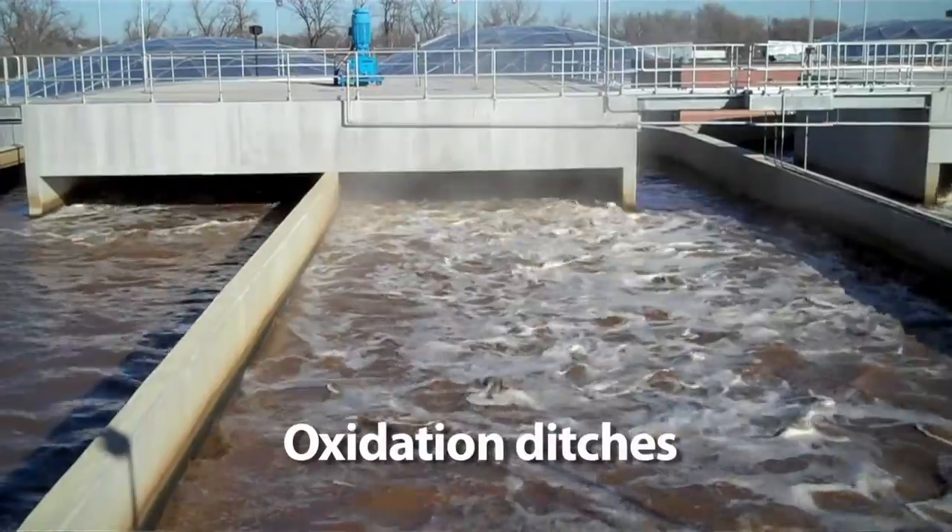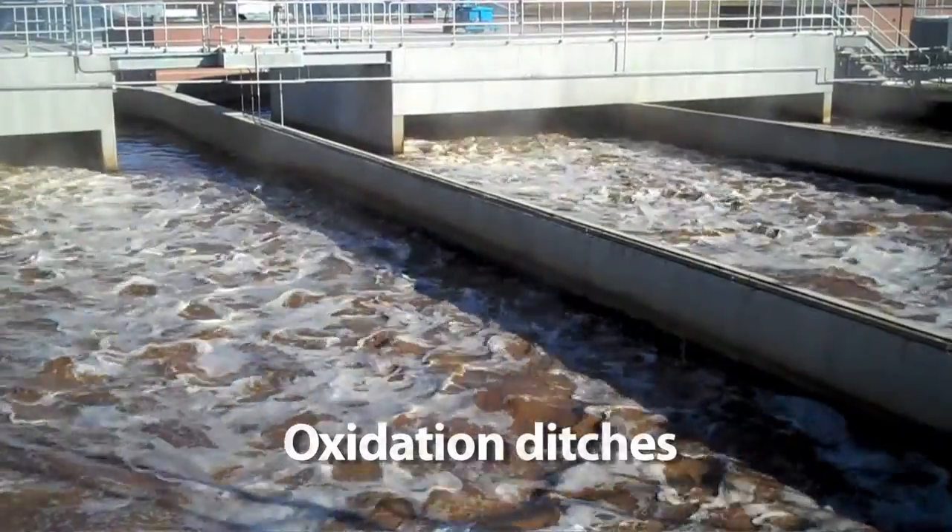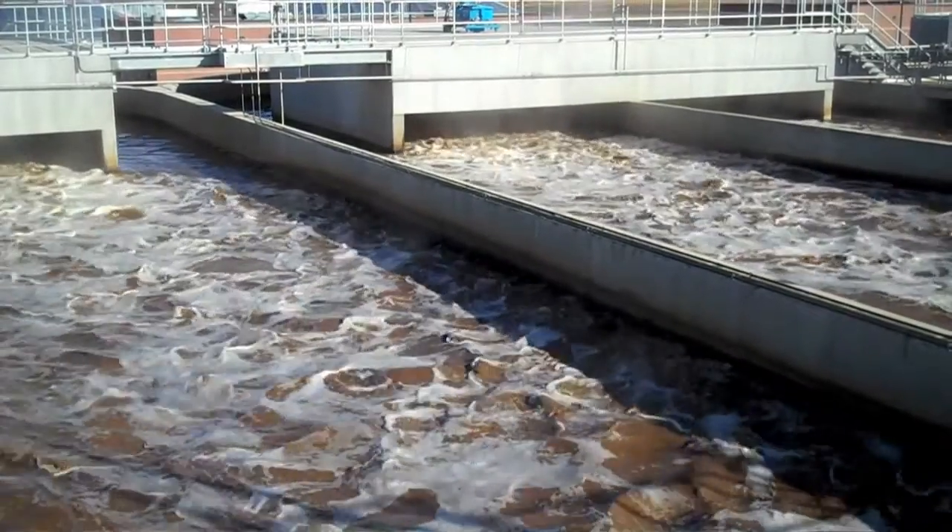We broke ground in October 2008 as far as construction, but we'd actually been planning, designing, and constructing this plant for over five to six years. We started planning in 2005, went into design, broke ground in October 2008, and pretty much commissioned and started taking flow from the old plant at the end of August 2010.